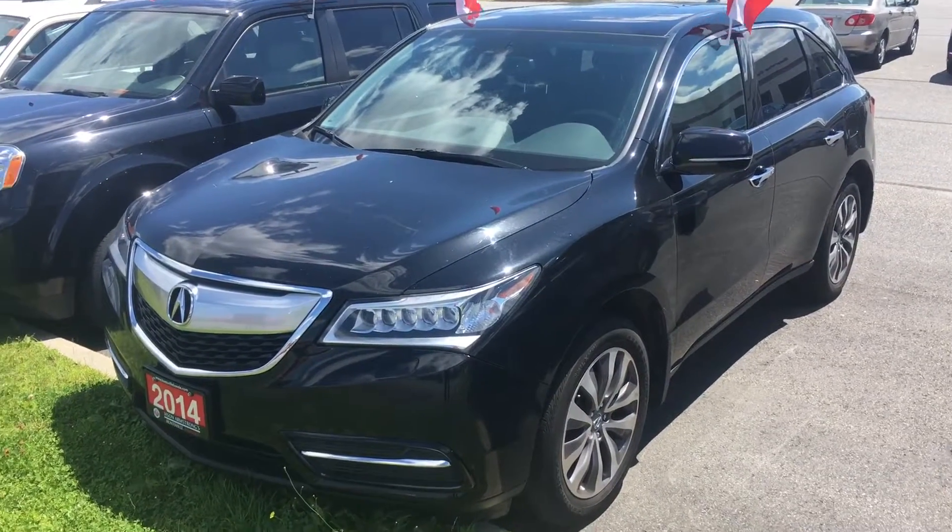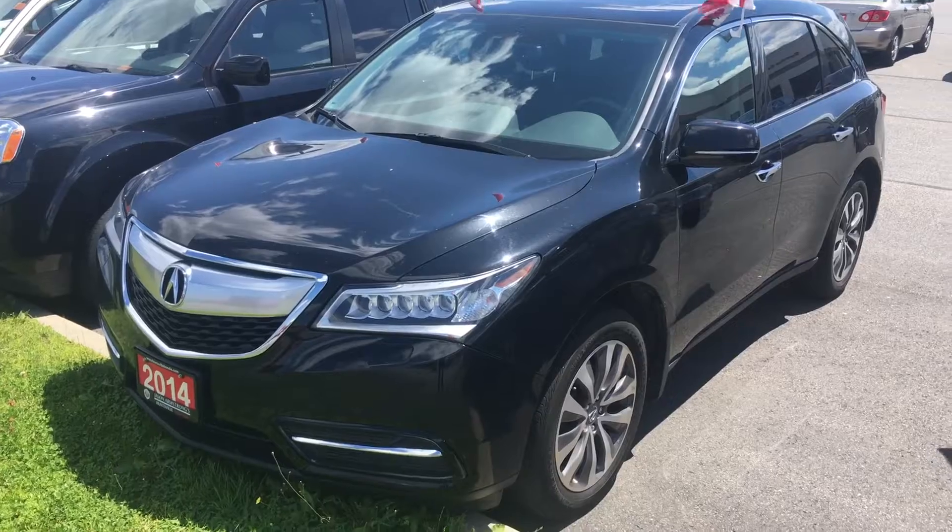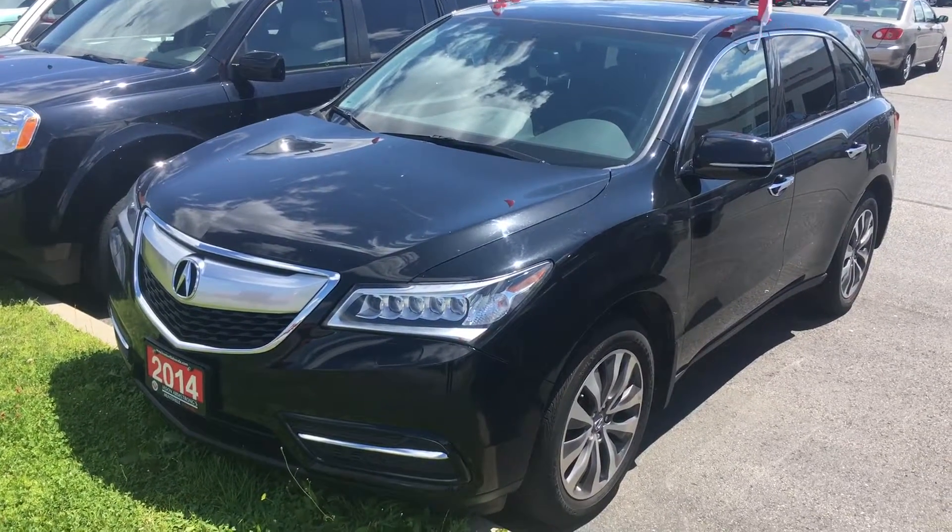Hi there, Shawn here from Huntsville Honda. I'm just standing outside the dealership with the 2014 MDX Tech. I want to take a couple minutes to show you around the car.